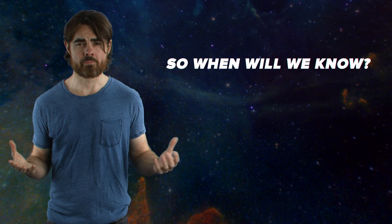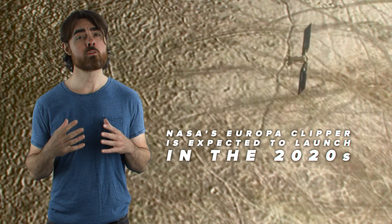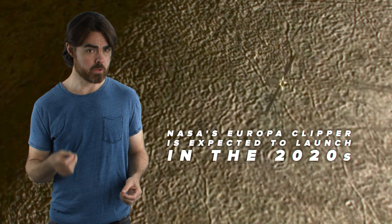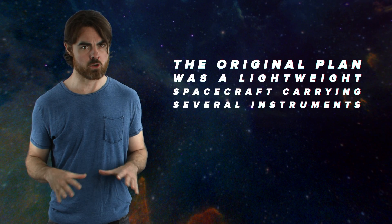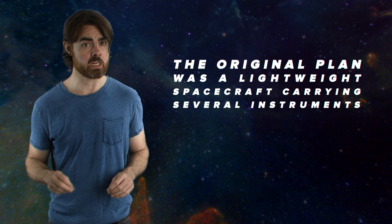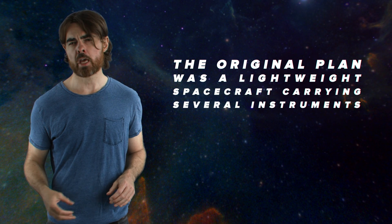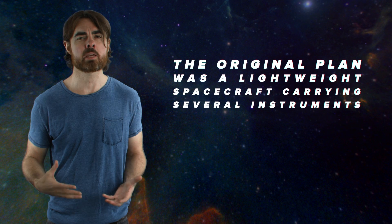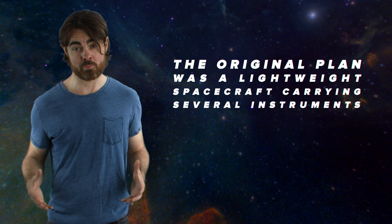So when will we know? NASA's Europa Clipper is expected to launch in the 2020s and will vastly improve our knowledge of the moon. The original plan was a lightweight spacecraft carrying several instruments: it would survey the surface with high-resolution imaging and infrared scans, probe the interior with radar and magnetic mapping, and use a variety of instruments to sniff out the chemical composition of the atmosphere, surface deposits, and the giant vapor plumes. The observations taken would then help NASA decide on a promising site for a future possible lander.